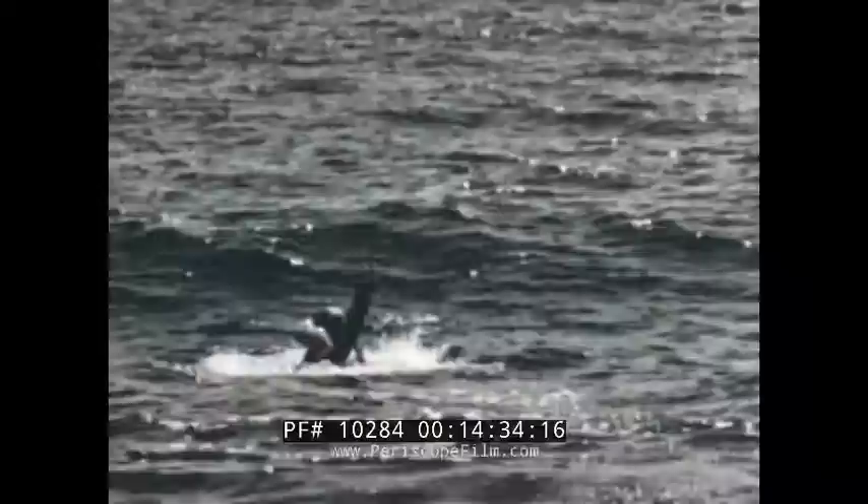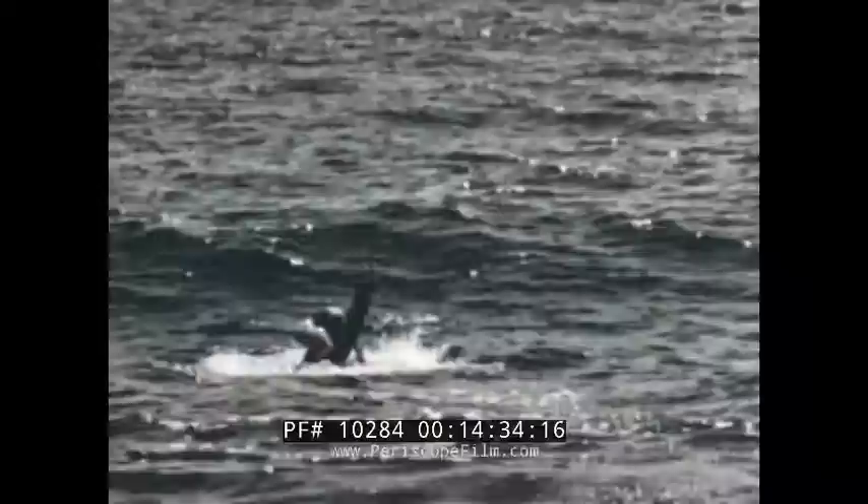One of the first submariners to undergo training was Rear Admiral Elton W. Grenfell, Commander Submarine, Pacific Fleet. In his words, this new technique represents the ever-searching progress of submarine personnel to assure maximum safety and efficiency for every man in the force. He personally tried the buoyant ascent escape method and found it to be a practical, safe, and simple means of escape from a submarine. With the knowledge gained by training in this new technique, submariners, as they have always done, will meet emergencies with confidence.